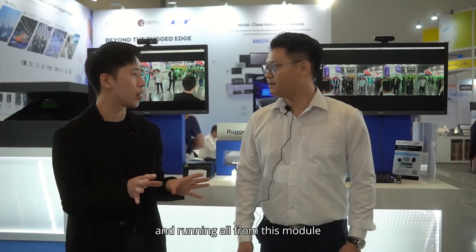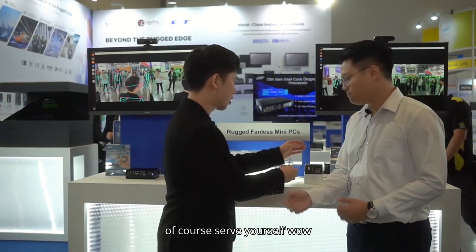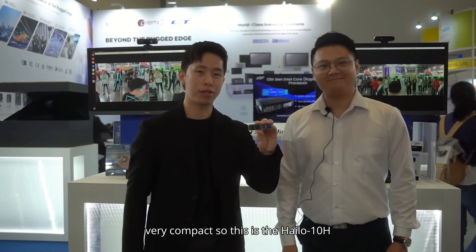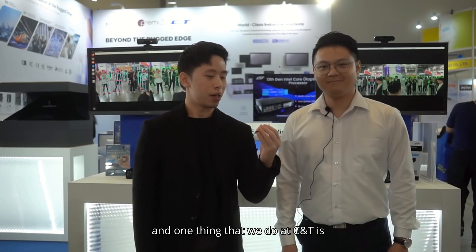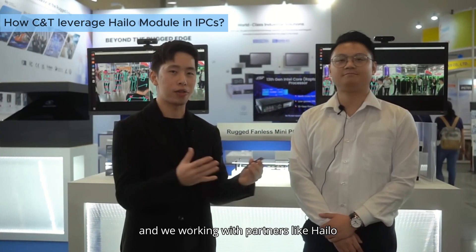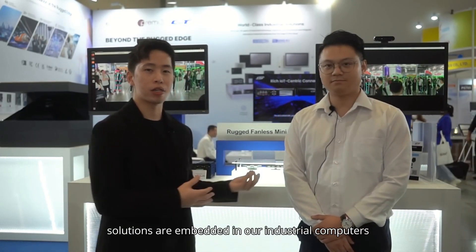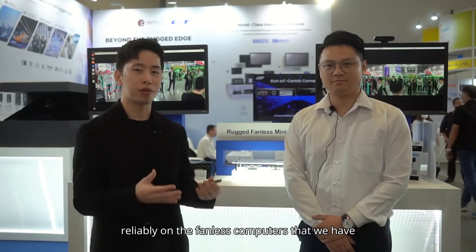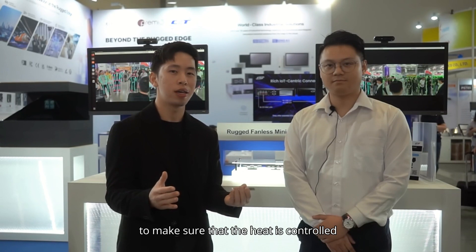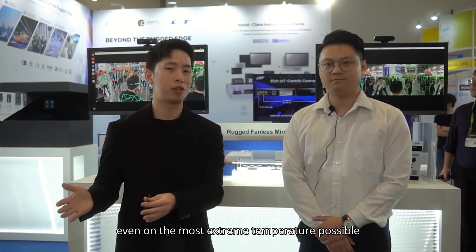So you are supporting LLMs running entirely from this module? Exactly. Let me take a quick look at the Halo 10 Edge — wow, it's very compact. This is the Halo 10 Edge. One thing CNT does is validate these accelerators and work with partners like Halo to make sure these solutions are embedded in our industrial computers and can run 24/7 reliably on our fanless computers. We build thermal dissipation solutions to make sure heat is controlled even at the most extreme temperatures possible.